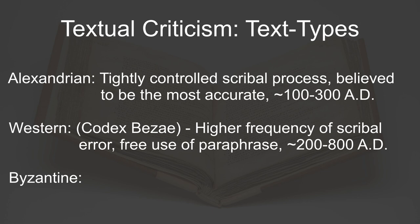Despite being the oldest, most Alexandrian manuscripts have only been rediscovered relatively recently, mostly within the past 200 years. Manuscripts that belong to this tradition were copied and transcribed within a tightly regulated scribal process, producing manuscripts that are now believed to be the closest to the original texts out of all the text types. As a result, nearly all modern Bible translations base their text off Alexandrian manuscripts.